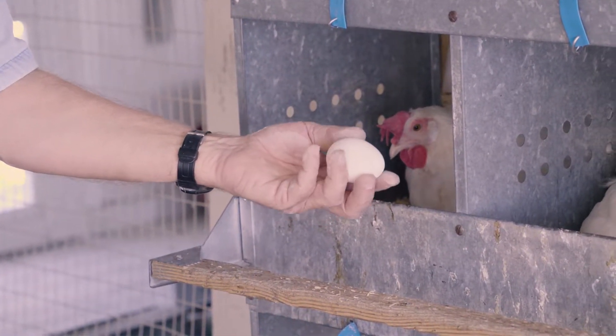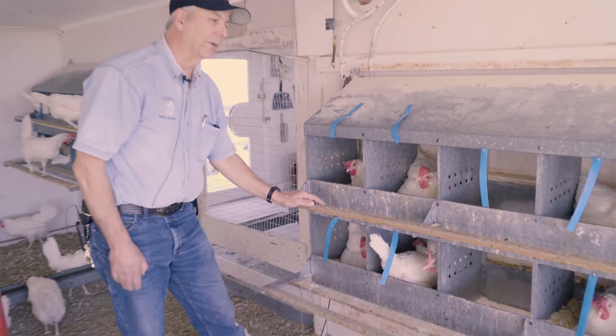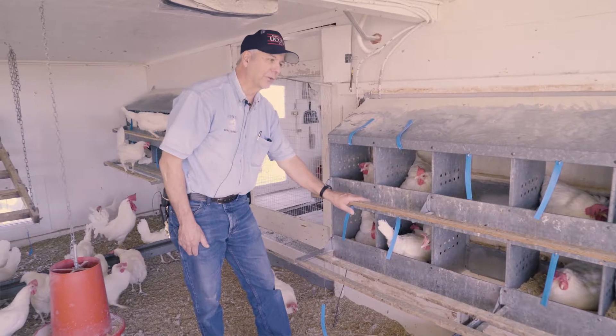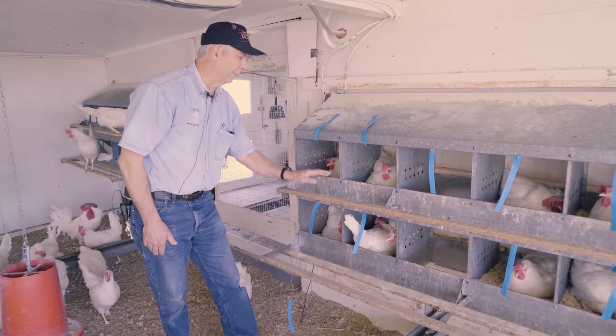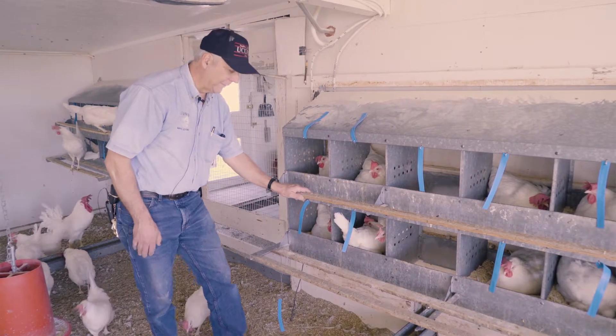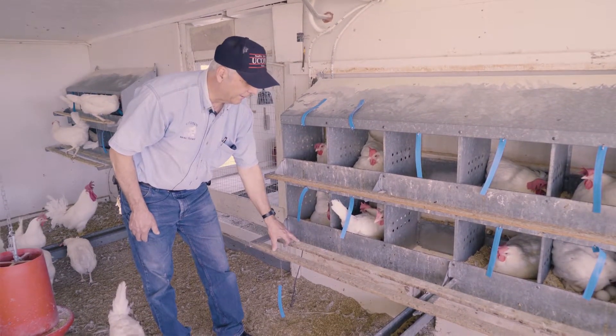These nest boxes are important. In the construction, you want to make sure nest boxes have a good perching or roost area that they can jump up onto and get comfortable before they go into the nest box. Here we have a single bar on the upper deck and a double bar on the lower deck.